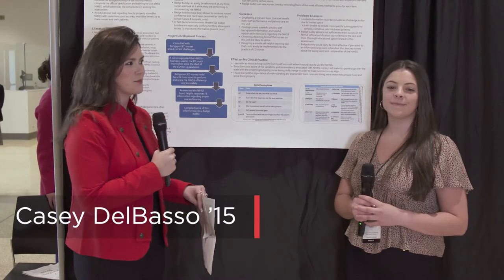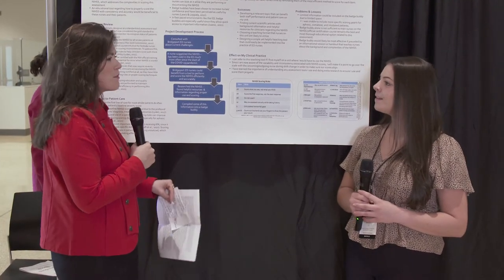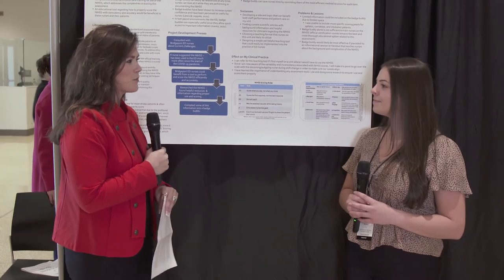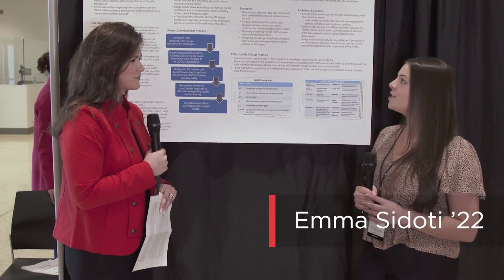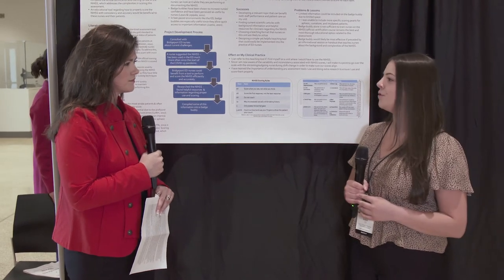Continuing on our journey at the research symposium with another wonderful nursing major, Miss Emma. Tell us a little bit about your project. So my project is about the NIH stroke scale, which is the National Institute of Health stroke scale.